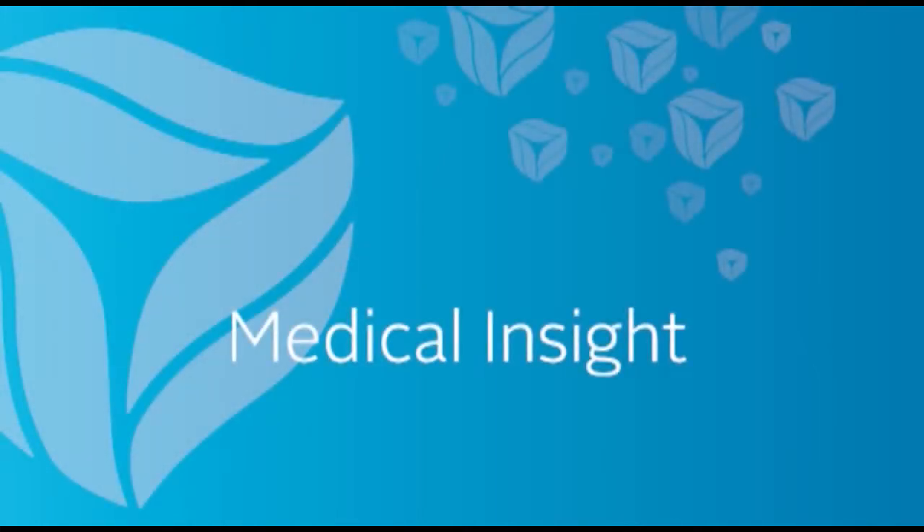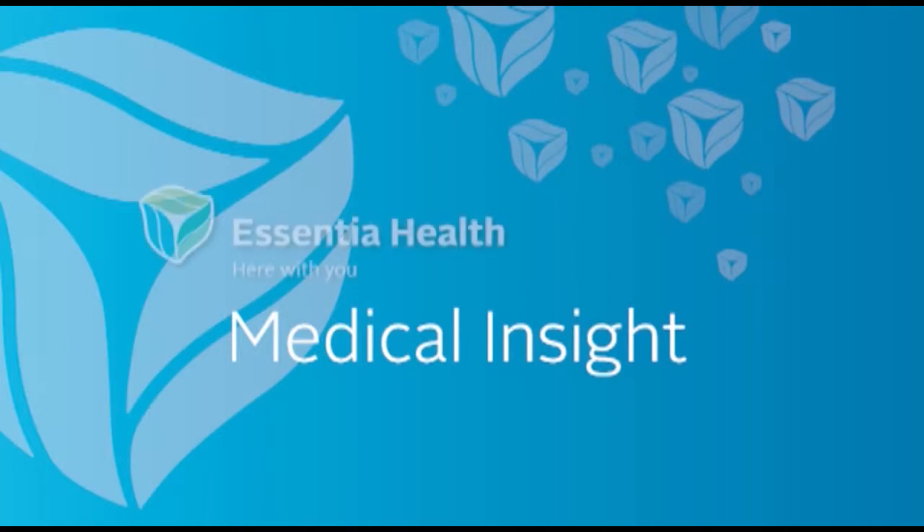Welcome to Medical Insight, a weekly health care feature brought to you by the experts at Essentia Health.